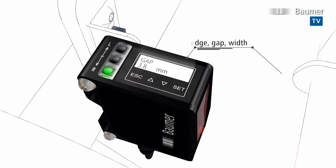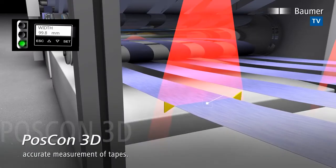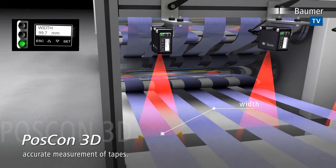The innovative Edge Sensor POSCON 3D by Bauma is the most powerful in its class. It detects edge positions, object and gap width. Within the measuring field, any object movements towards or away from the sensor will not impair the measuring result.